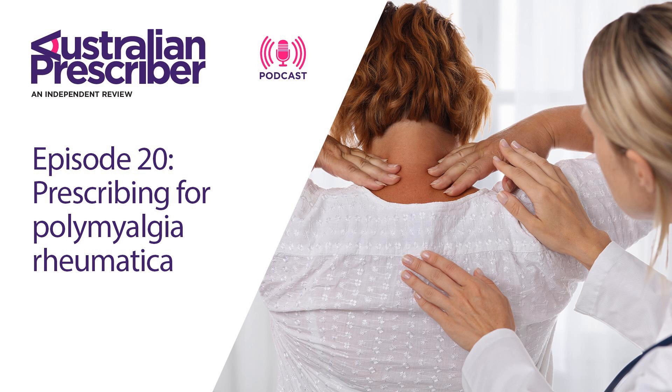Welcome to the Australian Prescriber Podcast — independent, peer-reviewed and free. I'm Dr Andrew Boyden, your host for this Australian Prescriber Podcast about polymyalgia rheumatica. It's a pleasure to be speaking with Dr David Liu, Consultant Rheumatologist and Clinical Pharmacology Fellow at Austin Health. Welcome, David.